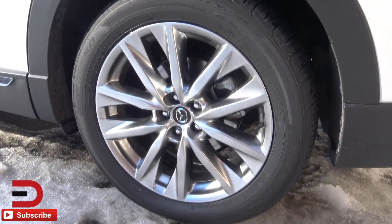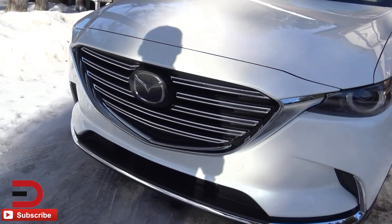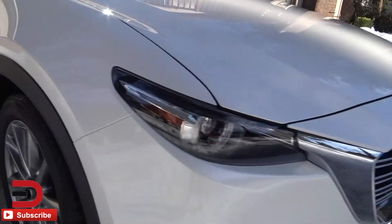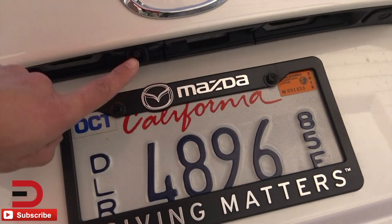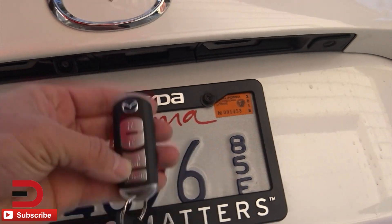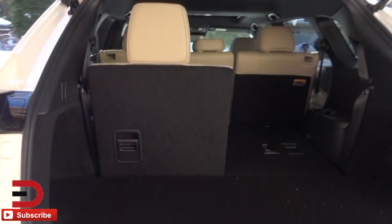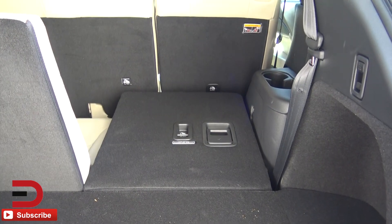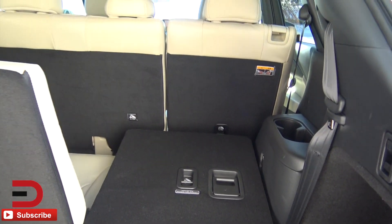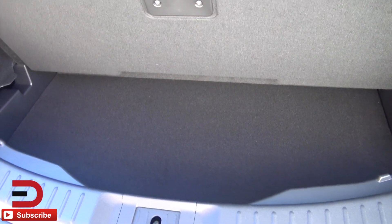Check out these wheels — 20-inch alloys. You get 18s on the lowest trim level, but we have the Grand Touring. I like the way this front end looks. Skyactiv technology. You've got a backup camera right there, and there's also the liftgate. Now this cargo area is below average — behind this back row of seats, about 14 cubic feet of volume. Fold them down, about 37-ish. Fold those down and you're looking at 70-plus cubic feet. That is below average for this three-row, seven-passenger SUV class. They call this a mid-size crossover SUV.